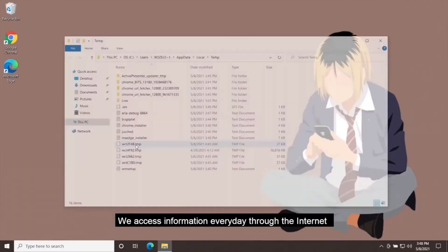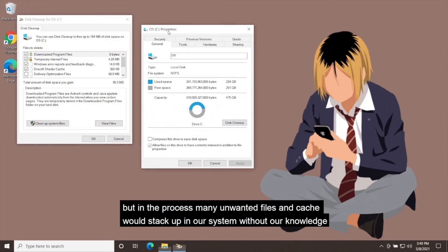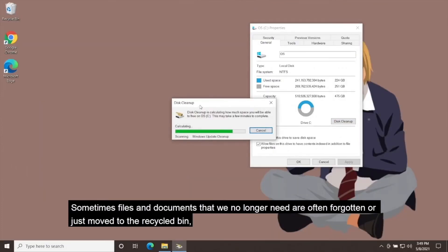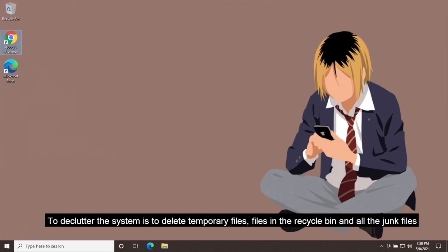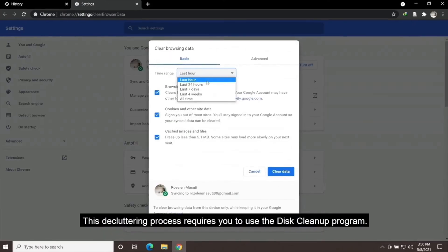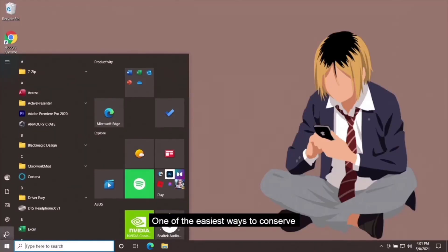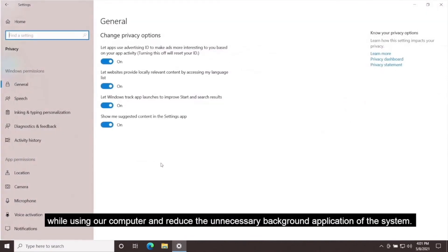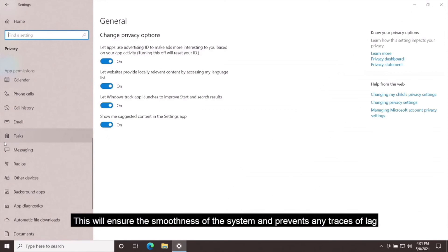Another thing to do regularly is to declutter your computer system. We access information every day through the internet and obtain many files and documents. During this process, many unwanted files and cache stack up in our system without our knowledge. Files and documents we no longer need are often forgotten or moved to the recycle bin, causing massive waste of space and affecting system performance. To declutter the system, delete temporary files, files in the recycle bin, and all junk files using the disk cleanup program. For internet browsers, you can delete history and cache through the browser settings.